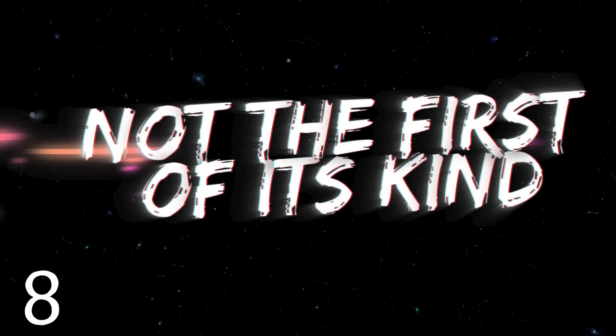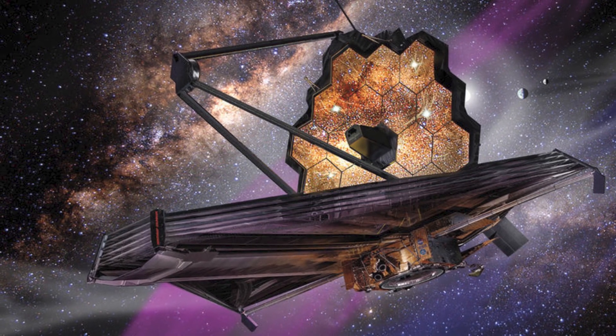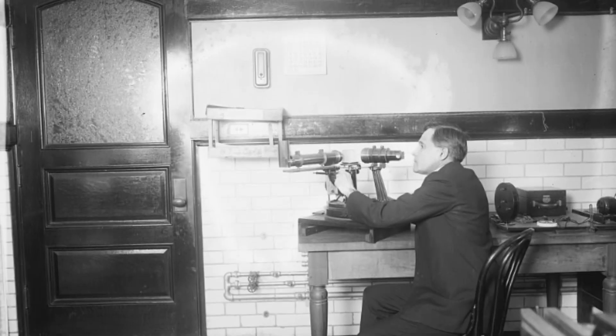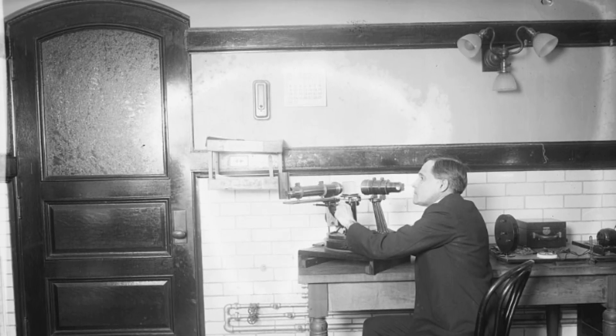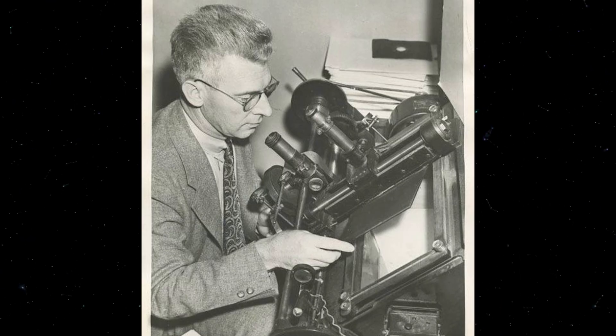Number 8: Not the First of Its Kind. While the JWST is set to be one of the best infrared telescopes out there, it's certainly not the first. The first infrared observations were made all the way back in the 1920s from astronomers such as W.W. Koblenz, Edison Petit, and Seth B. Nicholson. However, it was in 1983 that infrared astronomy really took off, with the launch of the Infrared Astronomical Satellite, or IRAS.